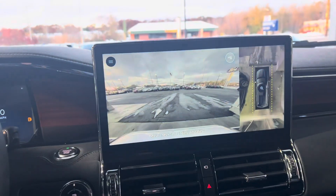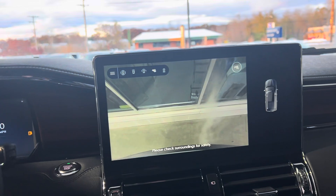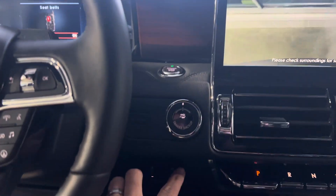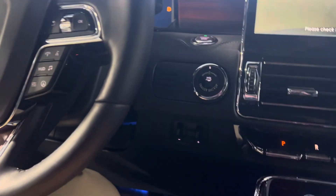You can pull up that 360 camera right here on the touchscreen. If you're looking for a different type of view, you can pull this up on the fly. It does have pro trailer backup assistance and a built-in trailer brake controller, which tells me this vehicle has the heavy-duty trailer towing package capable of pulling 9,500 pounds.